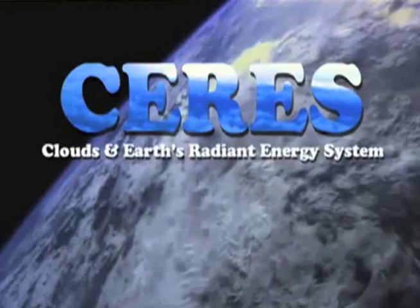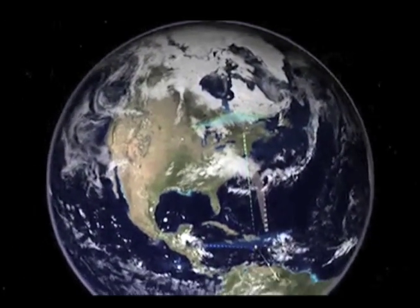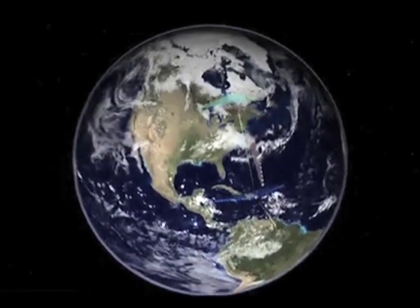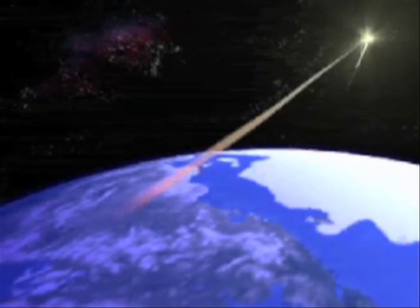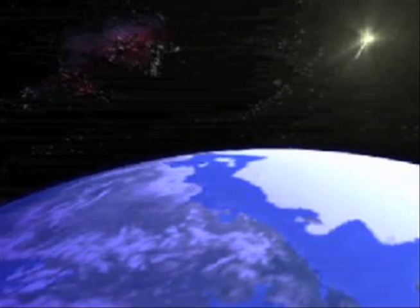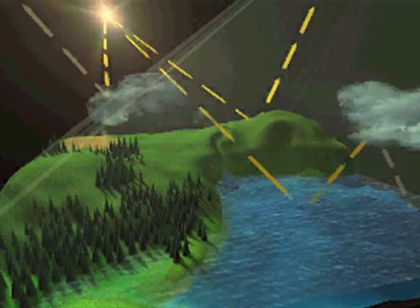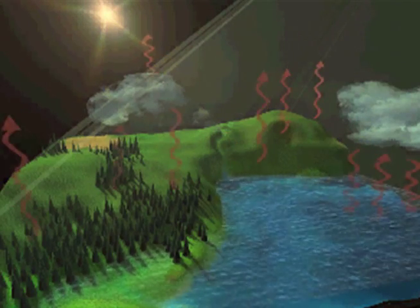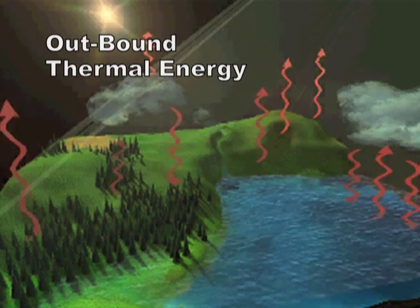CERES is actually an acronym that stands for Clouds and Earth's Radiant Energy System. It's also a NASA program that was started in the late 1980s and early 1990s for the purposes of measuring Earth's radiation budget. Earth's radiation budget is the balance of energy between the sunlight that comes into the Earth and the amount of sunlight that is reflected from the Earth. There's also a portion of sunlight absorbed by the Earth and re-emitted as thermal energy, and that radiation balance is a key driver in Earth's climate.